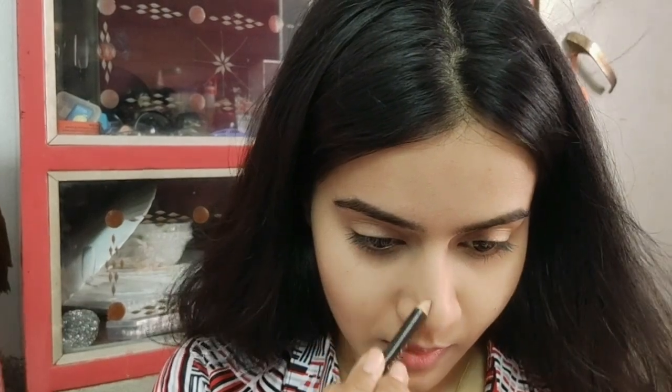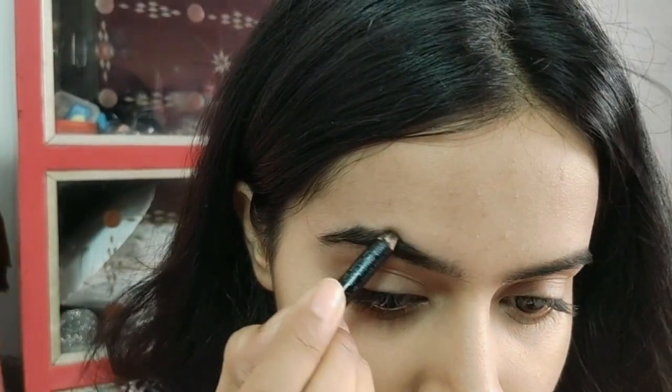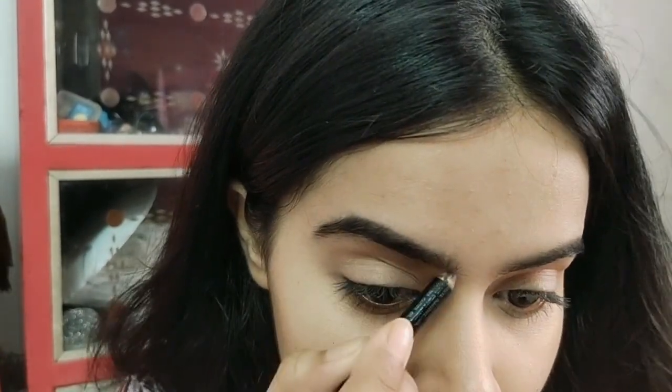Next, I am contouring my nose with this contour pencil. It's totally optional — you can skip this step — but in pictures your nose looks really good, that's why I am doing it. After that, I have filled my eyebrows and my eyes.